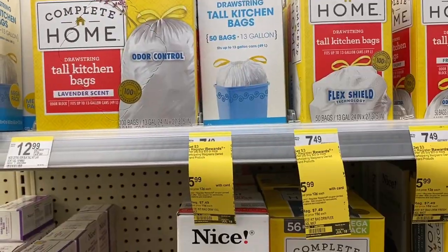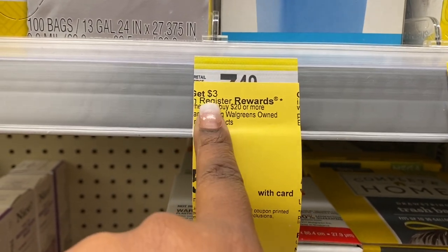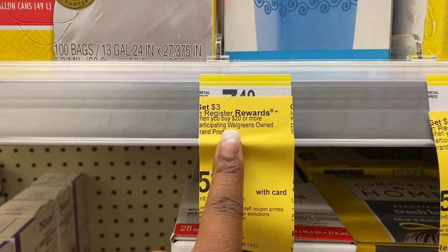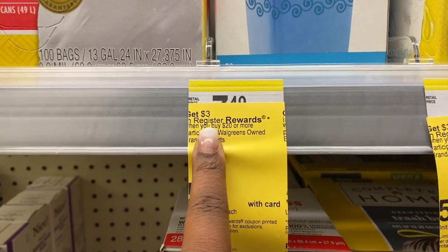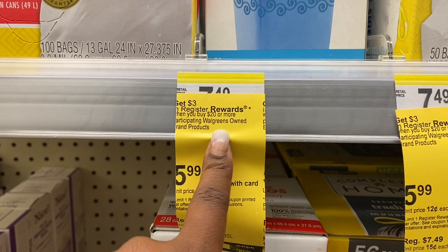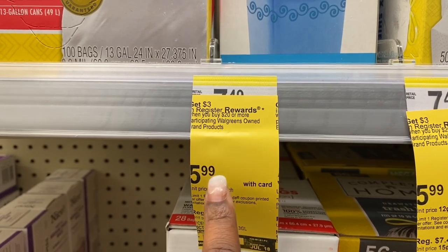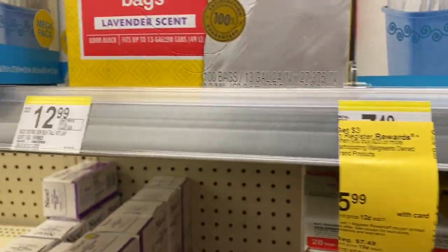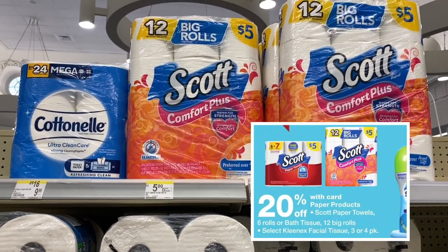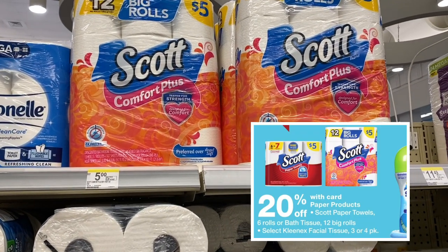Another deal to point out: on Walgreens brand items, when you spend $20 you'll get a $3 register reward. If you have Walgreens store coupons or IVC booklet coupons, your total needs to be $20 after those coupons apply. It's good on a lot of Walgreens brand products, so go around the store, see what you need, get your total to $20, and you'll get that $3 register reward.